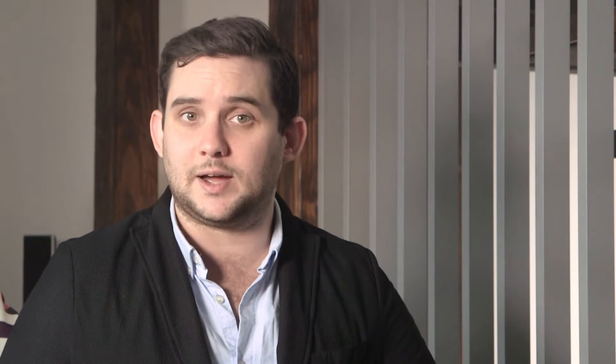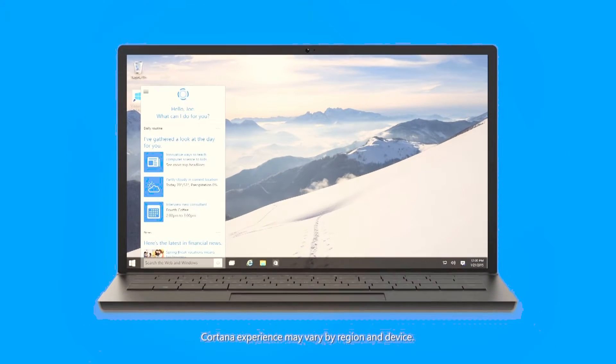Windows 10 is more than just a visual refresh of the world's most popular operating system, however. One of the biggest new updates is a virtual assistant called Cortana. Named after the artificially intelligent virtual assistant from the Halo franchise, Cortana is a voice-activated assistant for Microsoft users. She can add items to calendars, set alarms, find nearby restaurants — all sorts of things.